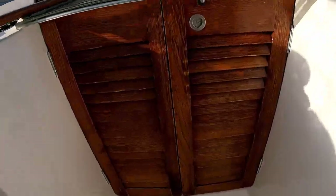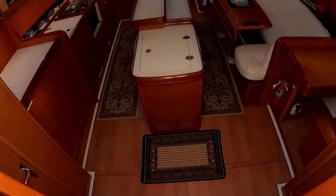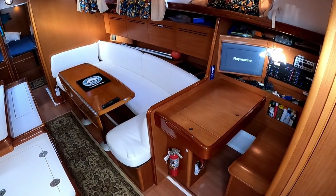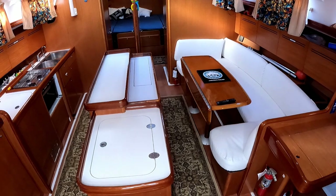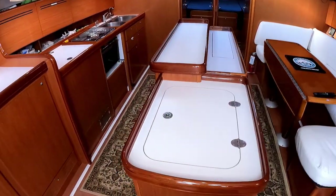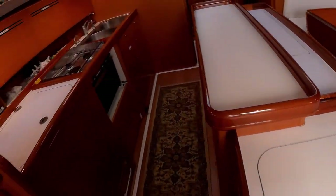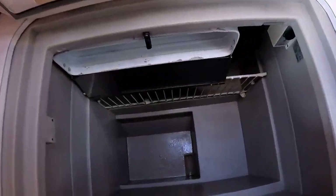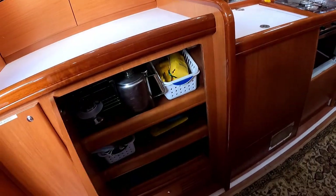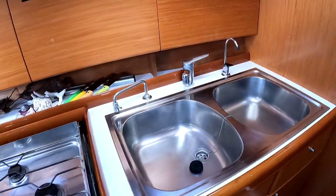Making our way into the interior of Tatanka: there's a really nice C-shaped settee and a starboard nav station just past that. In the center island where this model normally has additional seating, they've actually converted it into a pop-up TV. There's a fridge in the island, plus a secondary deep fridge/freezer in the galley area to port, with plenty of storage throughout. The galley has a three-burner stove/oven combo and a large double stainless steel sink.